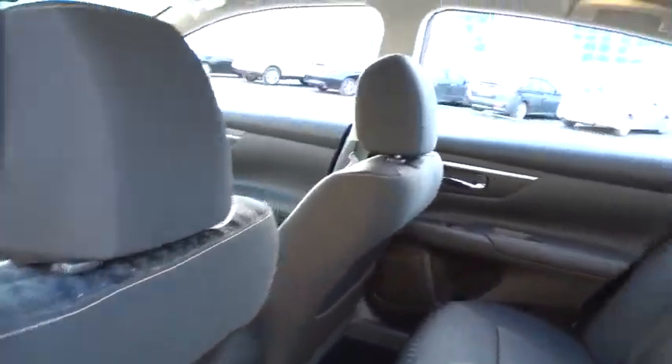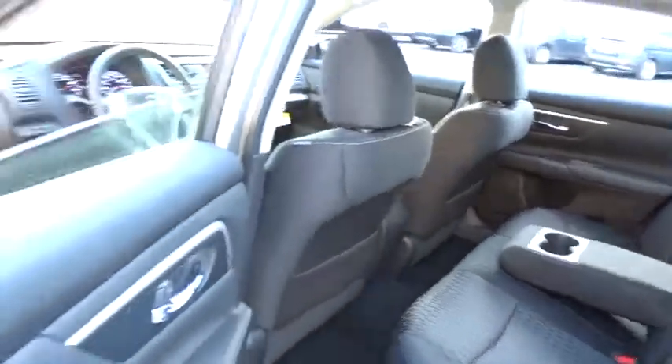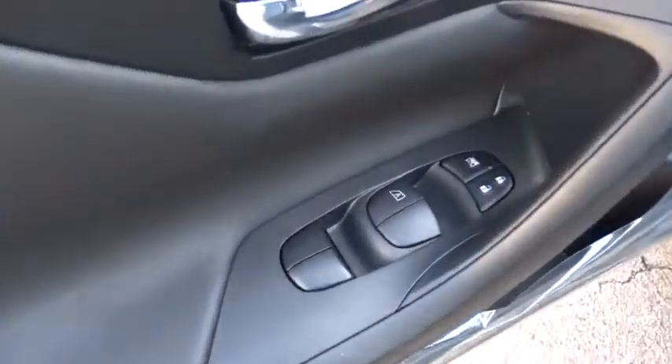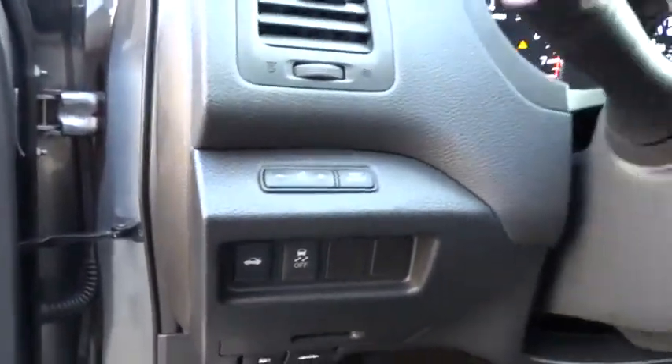Power windows, security system, CD player, rear window defroster, brake assist, panic alarm, tachometer, remote keyless entry, overhead console, front bucket seats. Wouldn't you look great in this vehicle?